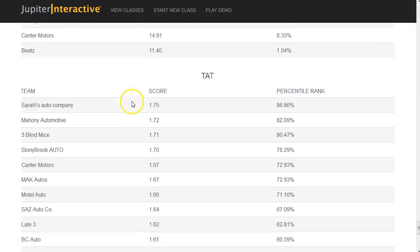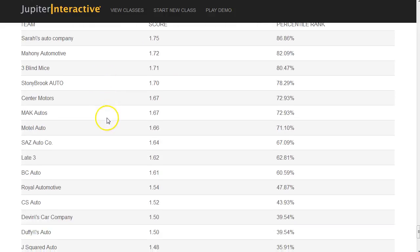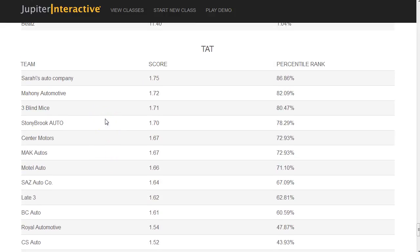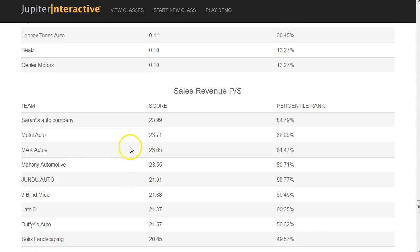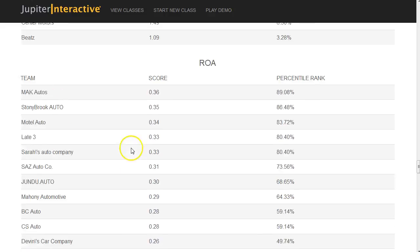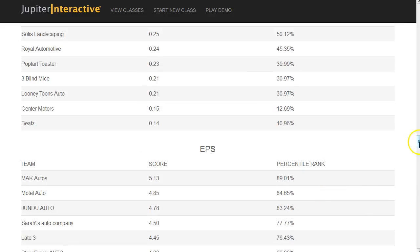Moving forward, total asset turnover looks at your assets to sales ratio. Those round out the percentage rank, giving you a good idea of how well you performed in the simulation.